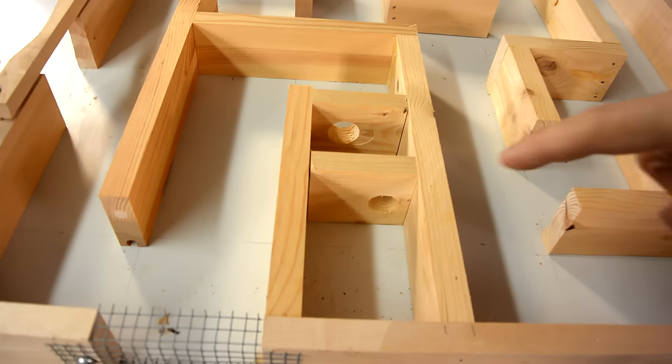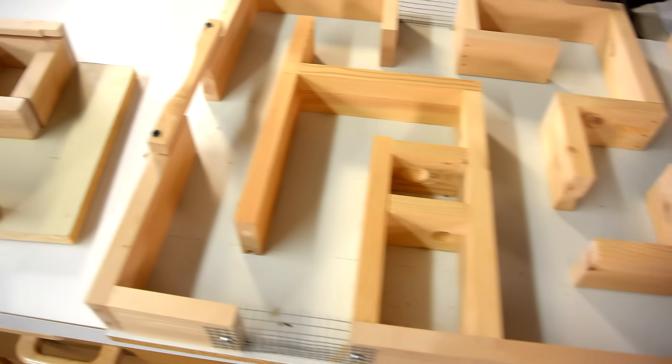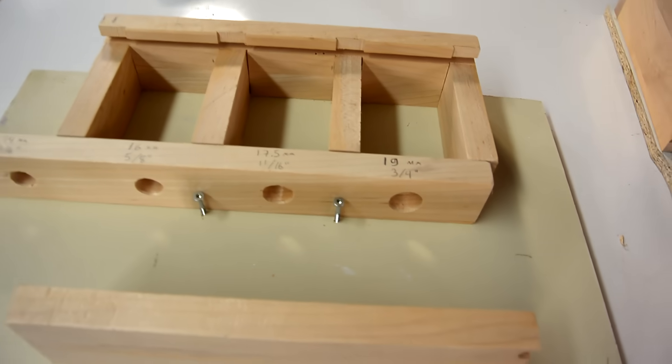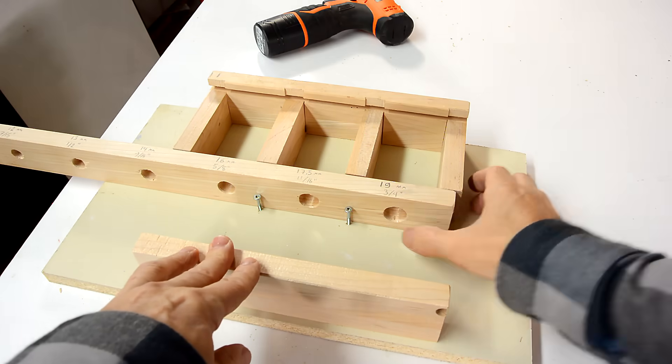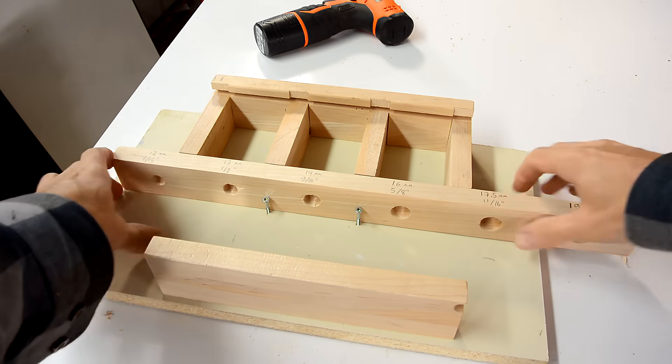My mouse maze from last year had this 19mm hole that the mouse could get through without problems. But I wonder, how small a hole can a mouse get through? And if the mouse makes it through all of these holes, I can just slide that over and force the mouse through even smaller holes.